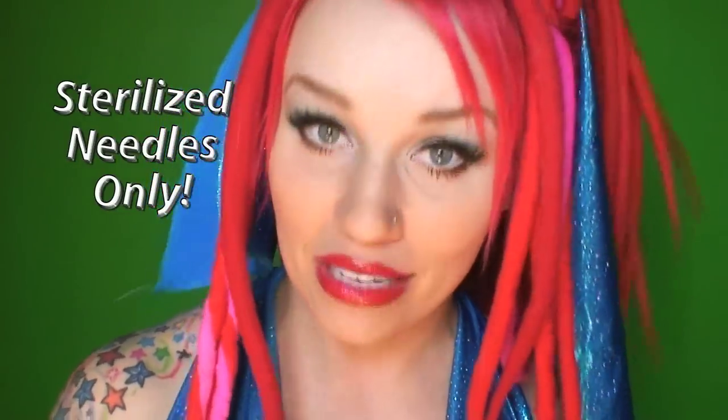Always seek out a professional piercer who uses sterilized needles. Also, a good rule of thumb is: if a place doesn't actually do piercings and only sells jewelry, they don't have a lot invested in making sure that body jewelry is of quality — they don't care about your piercing, they're just trying to make a quick buck. So only get your body jewelry from places that actually pierce as well. If you want to get special piercings like microdermals, make sure that your piercer is trained and knows what they're doing.